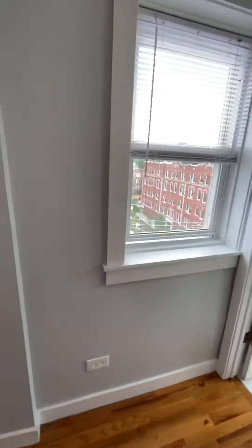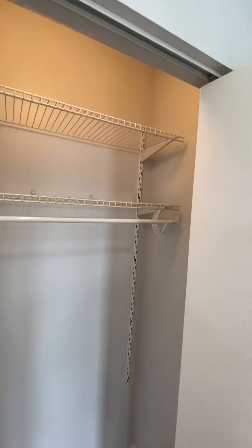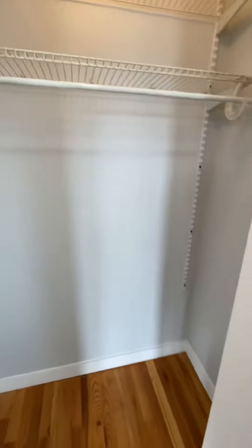This unit is actually very bright. There's a pretty good sized closet with a double shelf organizer and hanging bar — the shelves are adjustable.